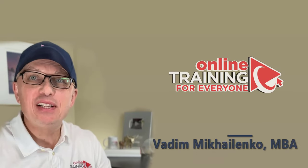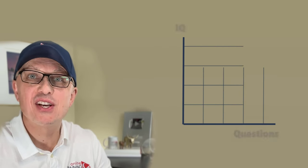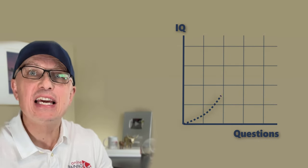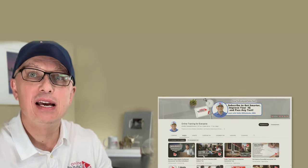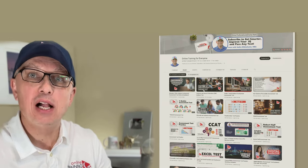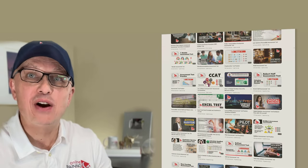Thanks for watching. I really appreciate you for helping us become one of the largest YouTube channels to help people become smarter, increase your IQ, and help you pass any test. If the content was helpful, please click the like button to help the YouTube algorithm promote this video and help other people find it faster.